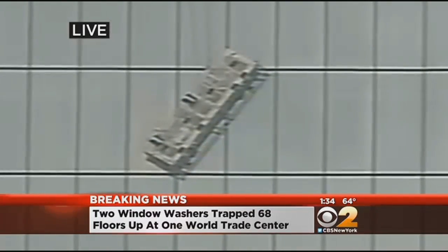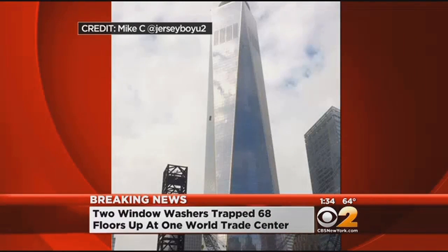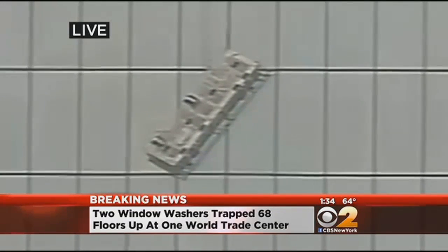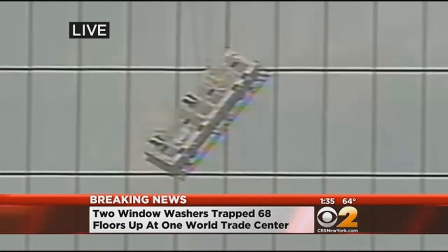There are basically large arms — or davits — that come over the side of the building from which the scaffolding is lowered and raised. They're up there trying to determine how best to stabilize this, so that the folks down below who are in direct communications with them will be able to perform the actual rescue operation without the scaffolding moving.